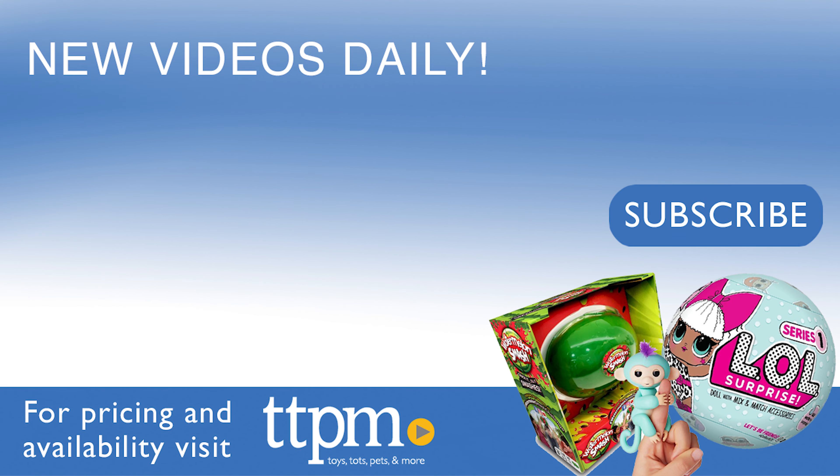Thanks so much for watching. Don't forget to subscribe and check us out on TikTok at the Toy Authority. I'll see you next time. Bye!